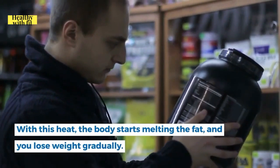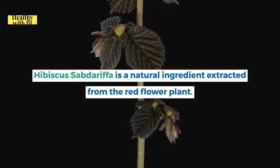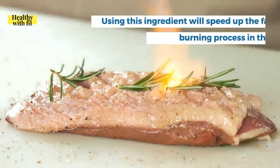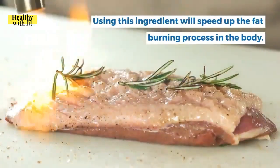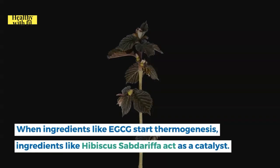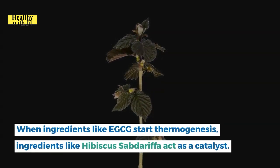Consuming Okinawa Flat Belly Tonic commences the thermogenesis process — the production of heat inside the body — which starts melting fat so you lose weight gradually. Hibiscus sabdariffa is a natural ingredient extracted from the red flower plant that speeds up the fat-burning process, acting as a catalyst when ingredients like EGCG start thermogenesis.